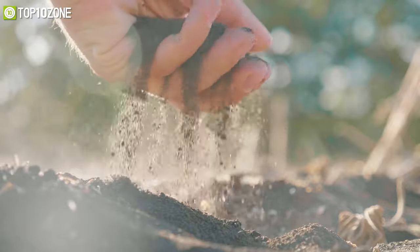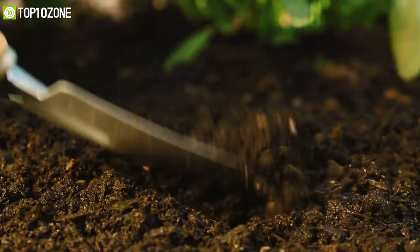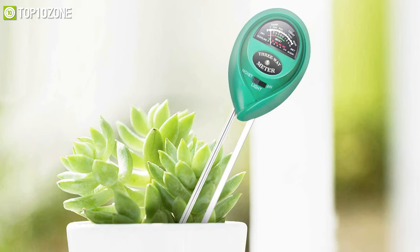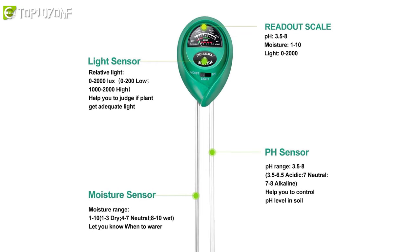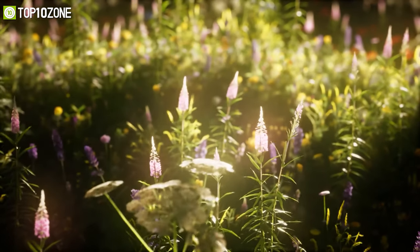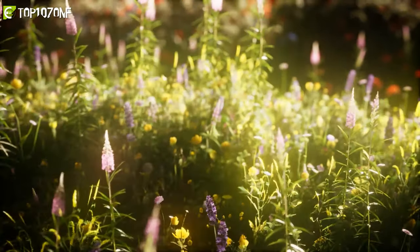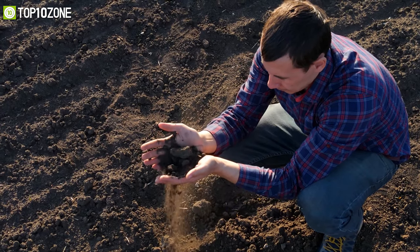Your garden soil is the main component that indicates how well your plants are growing. To get the best soil conditions for your plants, you should have the iPower Soil pH Meter, which will help you in many ways. Engineered with a couple of soil sensors, this meter can measure soil moisture to let you know when to water. On top of that, it can also determine whether your plants are getting adequate light.